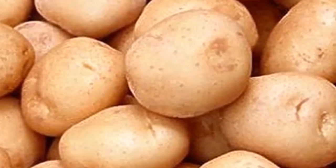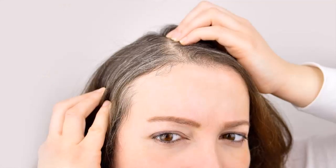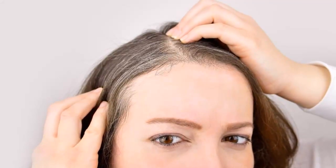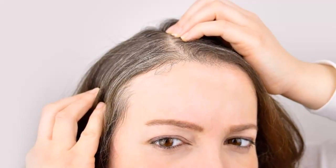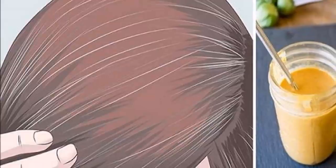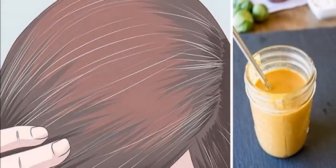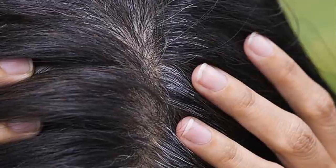So now you probably ask yourself: what's the secret ingredient that will help you get rid of gray hair and reverse it to its natural color? The secret ingredient is potato juice. Yes, it's potato juice — and no, we are not kidding. Did you know that potato skins can actually darken your hair?